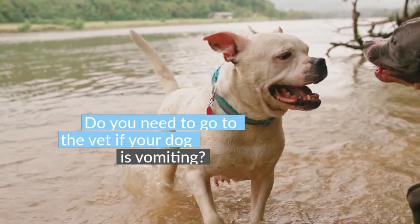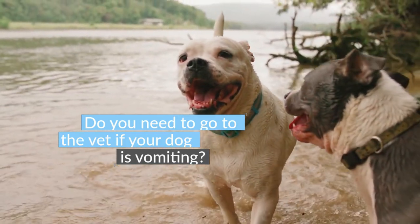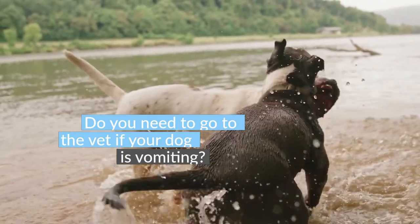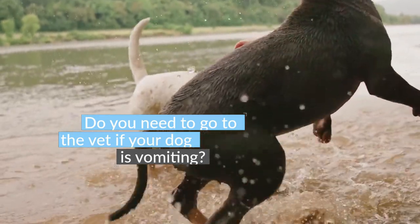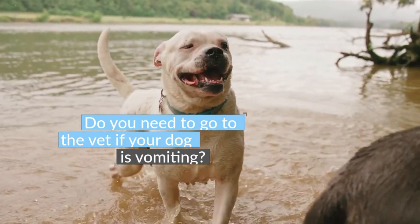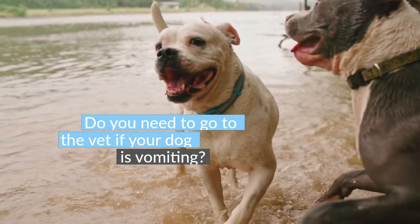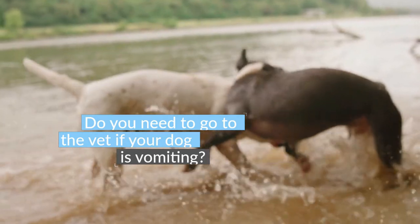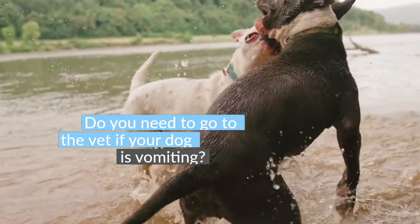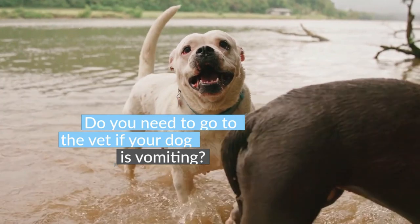Other reasons to see a vet: your dog tries to vomit or gag but nothing comes out (a sign of bloating, which can be life-threatening), vomits blood or pieces of a foreign object, is lethargic, urinates less (sign of dehydration), has a tender or enlarged abdomen, refuses food, cannot retain small amounts of water, shows signs of dehydration (skin doesn't snap back, dry gums), has diarrhea with vomiting, has pre-existing medical problems, ate people's food, or is experiencing chronic vomiting with weight loss or muscle wasting.